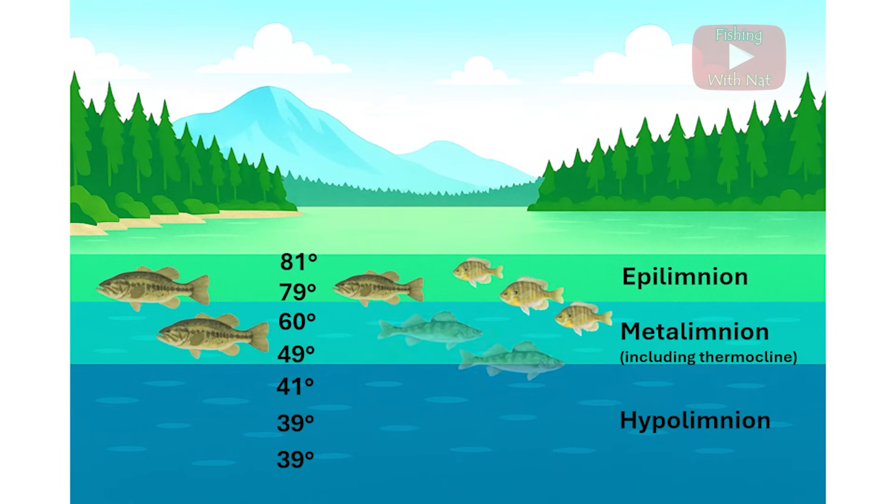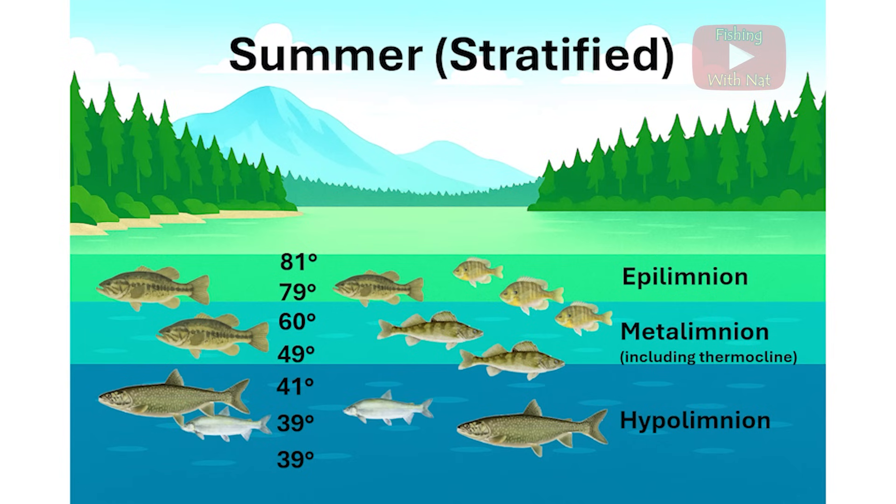Today we're looking at lake turnover and stratification and how these events affect fish. We'll start in the middle of summer when deeper lakes tend to separate into several layers based on temperature and density.